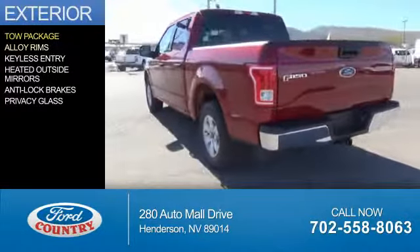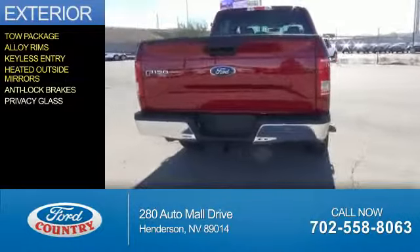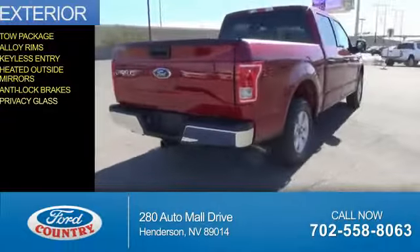The features include tow package, alloy rims, keyless entry, heated outside mirrors, anti-lock brakes, and privacy glass.